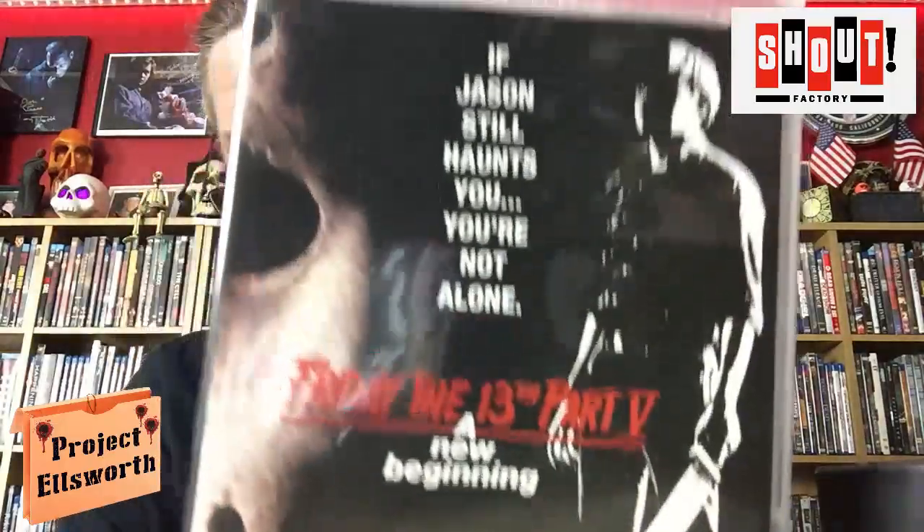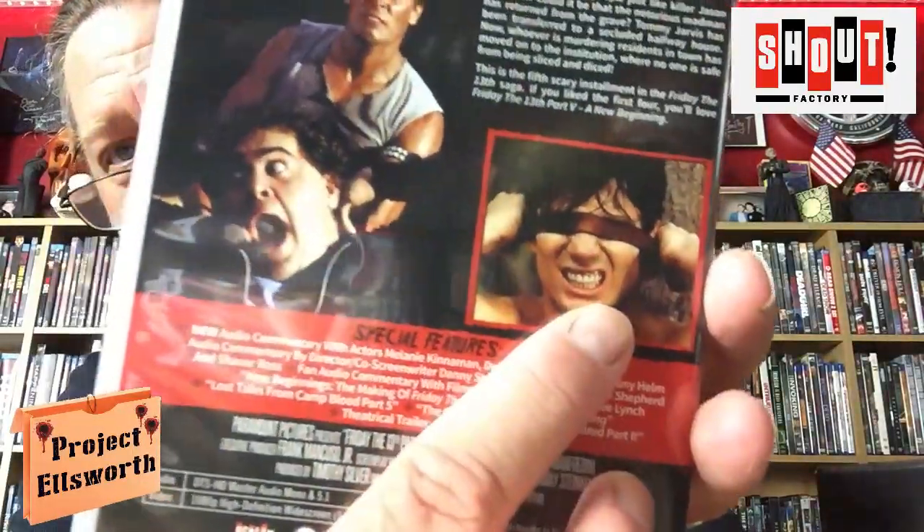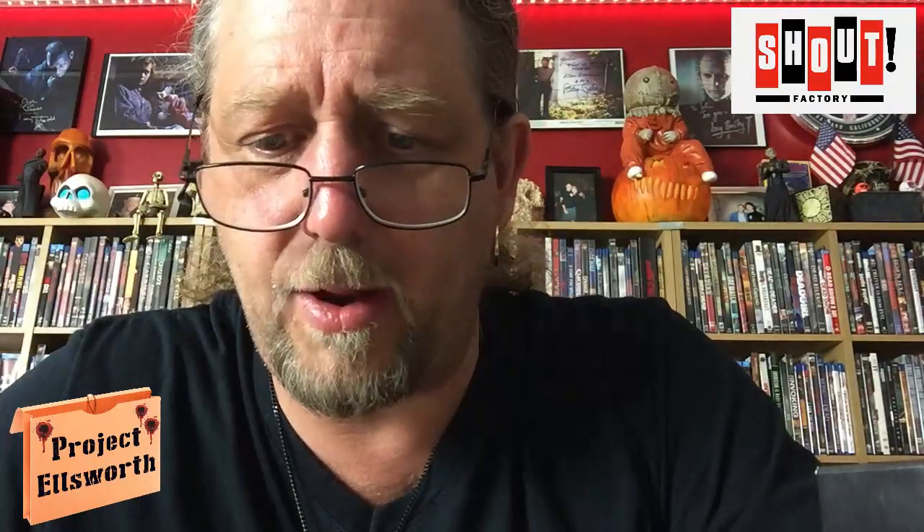Next up is Friday the 13th Part Five: A New Beginning. I actually like that artwork right there quite a bit. This one does not appear to be 4K. Audio commentary with the actors, audio commentary with the director and screenwriter, fan audio commentary with Adam Green and Joe Lynch again. New Beginnings: Making a Friday the 13th Part Five, Lost Tales from Camp Blood Part Five, Crystal Lake Massacre Revisited Part Two, theatrical trailer and still gallery. That Adam Green movie I was trying to remember was Digging Up the Marrow — it just took a minute to click.